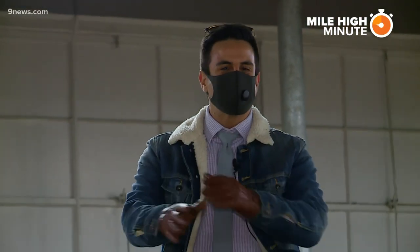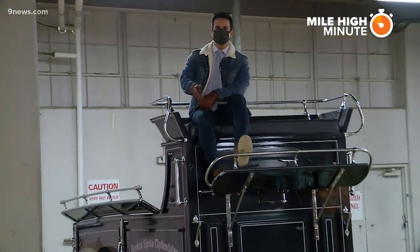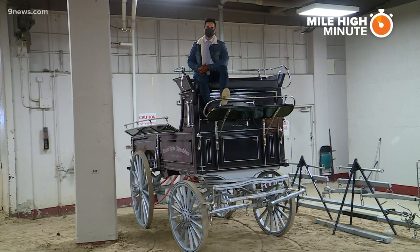They can pull over three times their weight. And the next time we see these big, beautiful horses, they are going to be pulling this freight hitch wagon into the arena to kick off the 116th National Western Stock Show. For Mile High Minute, I'm Jordan Chavez.